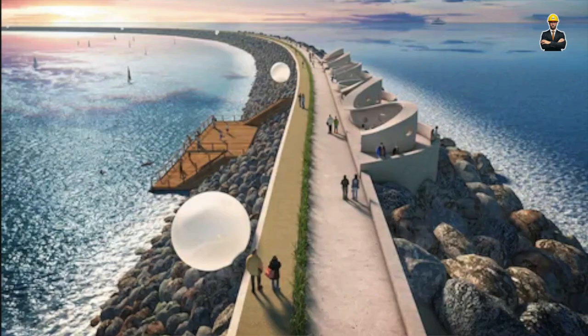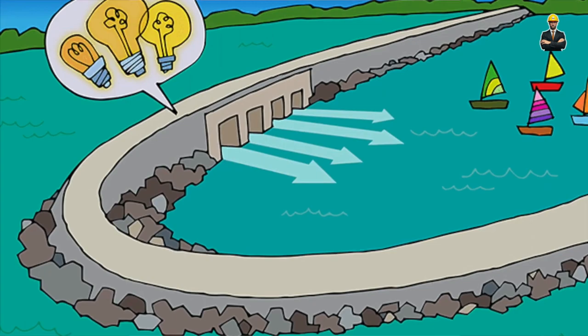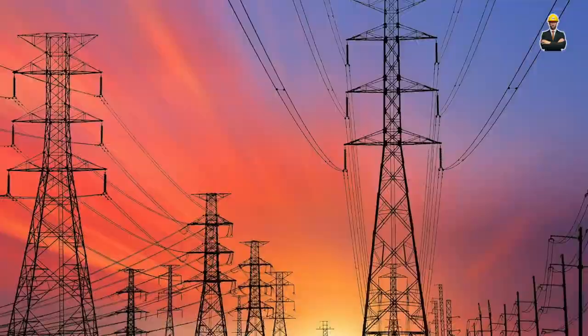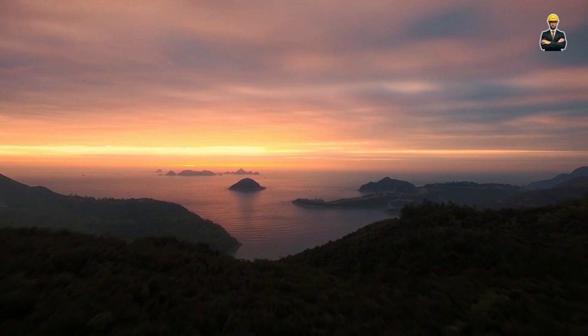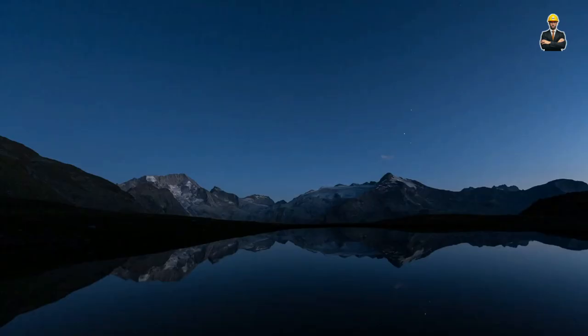Tidal power offers a plethora of advantages. It's a predictable and reliable source of energy, unlike wind and solar, which depend on weather patterns. Its minimal environmental impact makes it a favorite among conservationists, as it doesn't disrupt marine life or require large-scale infrastructure changes. And with advancements in technology and materials, tidal power is becoming increasingly cost-effective and efficient.